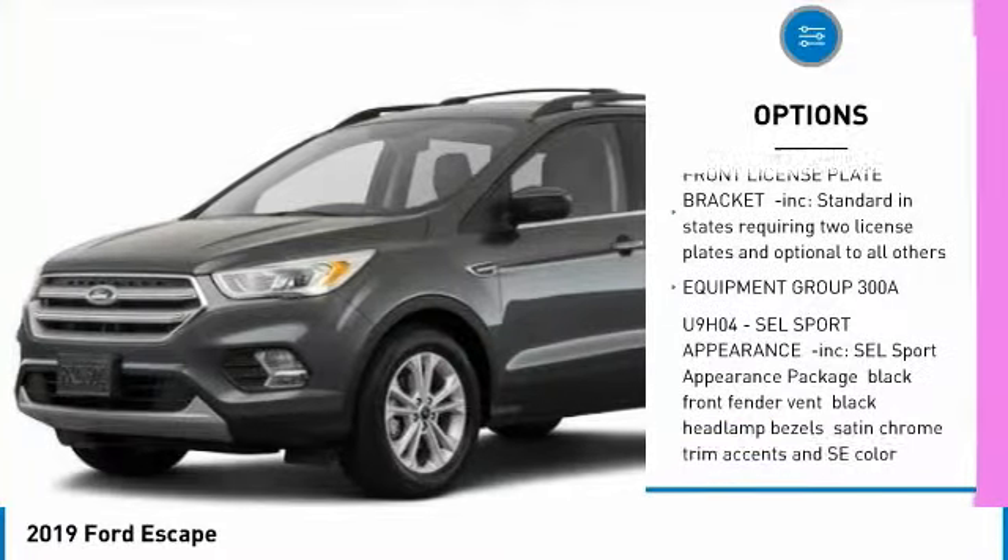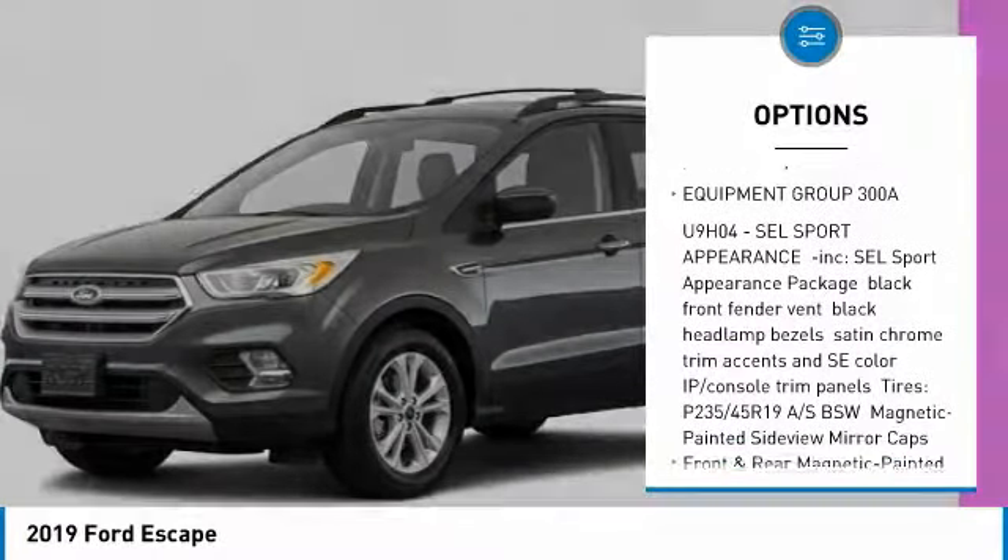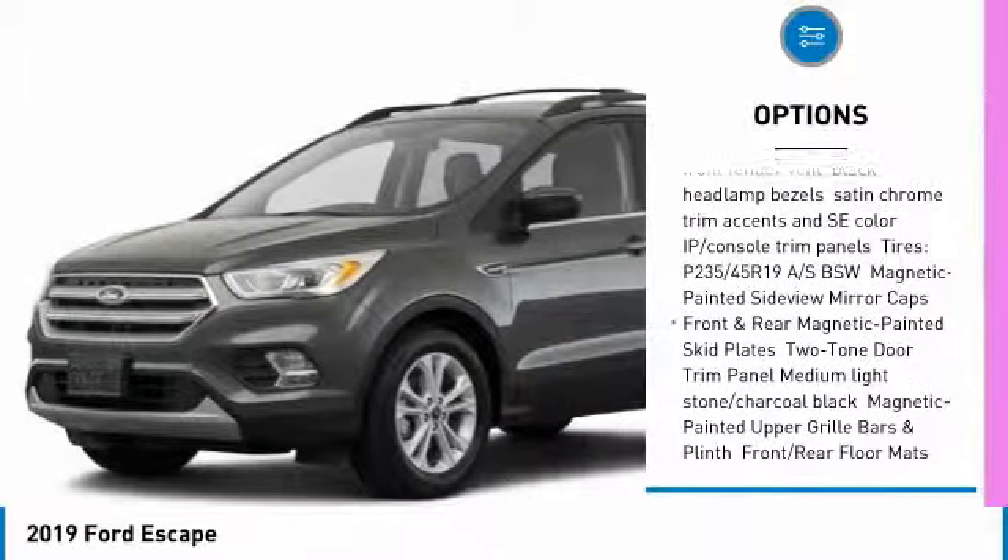Anti-lock braking system, keyless entry, remote engine start, steering wheel audio controls, power liftgate.